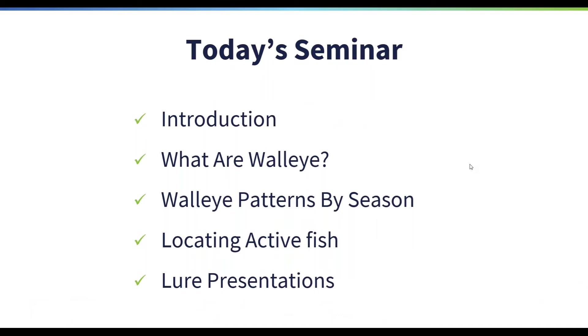Today's seminar will start with a brief introduction of what our company is and what we do, and then we'll get to the good stuff — walleye. We'll be talking about what type of fish walleye are, their seasonal patterns, where to find them, and some top presentations to catch fish all season long. This is not just for summer, spring, or fall — it covers every season including hard water season.